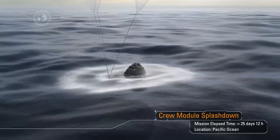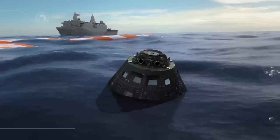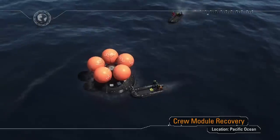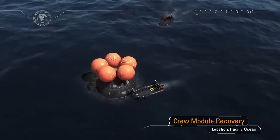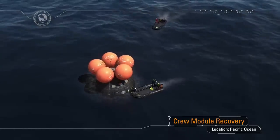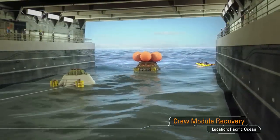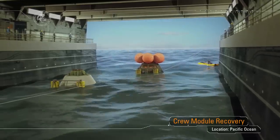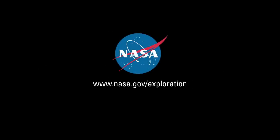Following splashdown, Orion will remain powered for a period of time as Navy divers approach in small boats from the waiting recovery ship. After a brief inspection for hazards, the divers will hook up tending lines and a tow line. The capsule will then be towed into the well deck of the recovery ship, and once the capsule clears the stern gate, the gate will be closed, the well deck will be drained, and we will bring our ship home. We invite you to follow along at www.nasa.gov/exploration.